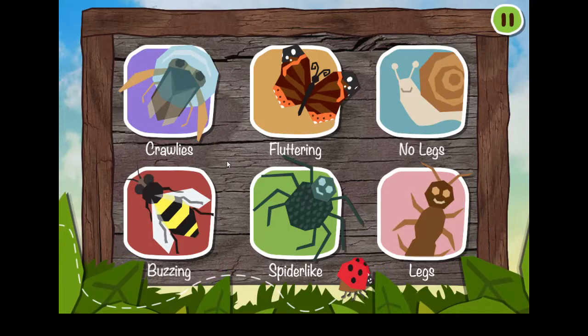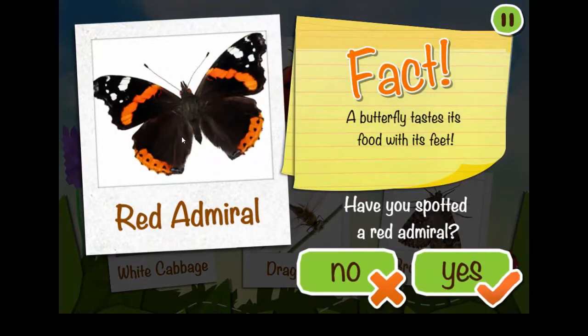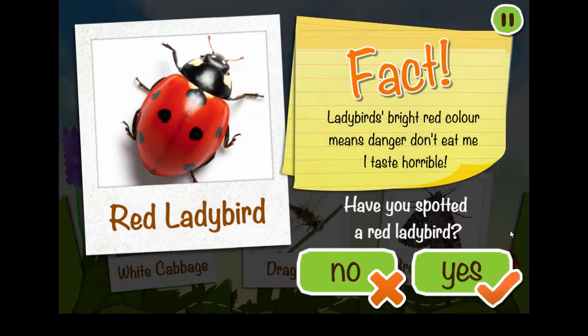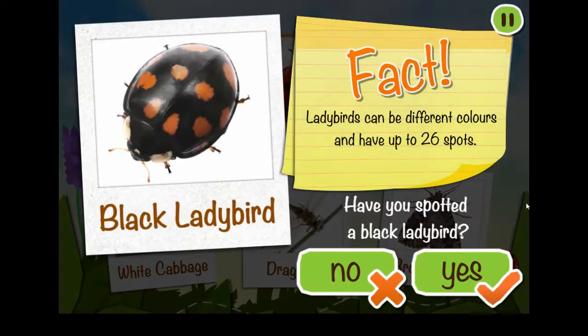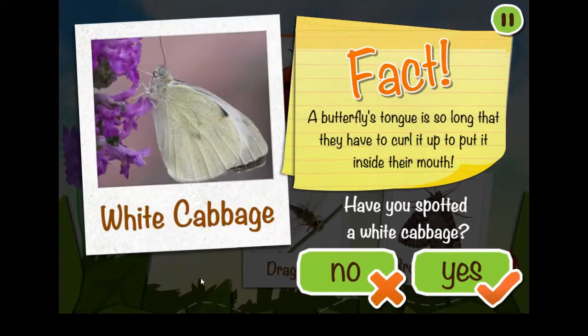Tap on a spot sheep to play. Tap on a mini-beast to collect it. A butterfly tastes its food with its feet. Ladybird's bright red colour means danger — don't eat me, I taste horrible! Ladybirds can be different colours and can have up to 26 spots. A butterfly's tongue is so long that they have to curl it up to put it inside their mouth.